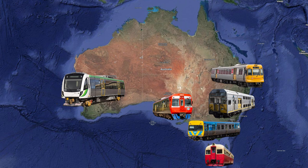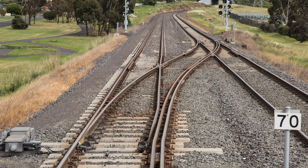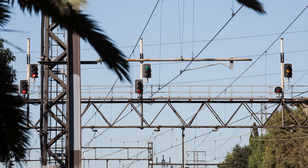The most well-known aspect of this is the different track gauges, which have caused interstate compatibility issues since the very early days and is still a big problem today. But in this video I'm going to talk about something that doesn't get mentioned as much, and that's the different signalling systems employed by each state.